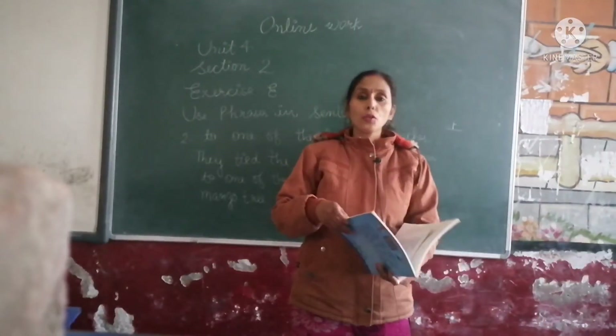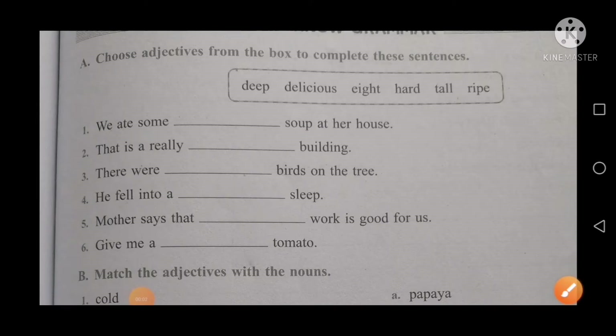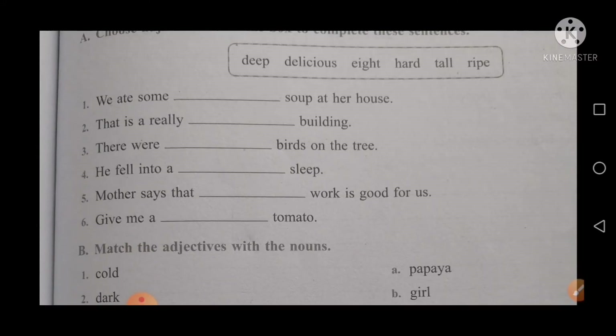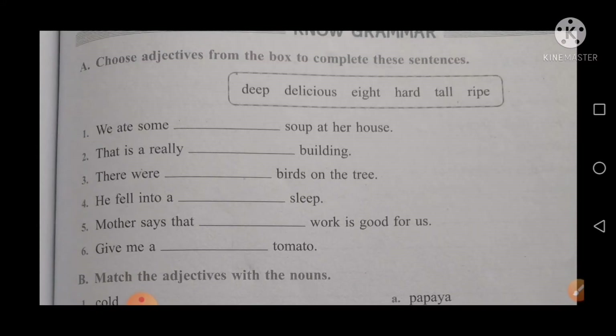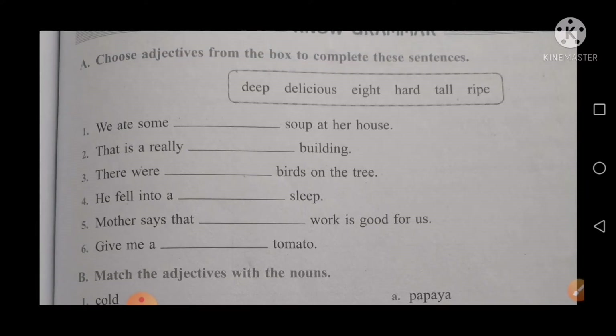How are you? I hope you all will be fit and fine at your home. You all know your online test will start from 10th January, so start revision work for that exam. Today we will complete the exercise related to the grammar portion, so take out your notes and start to write.